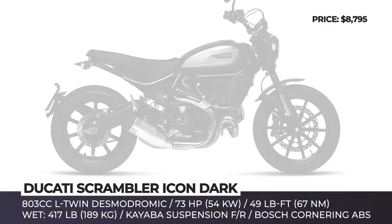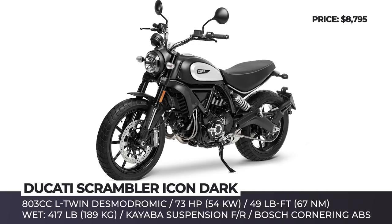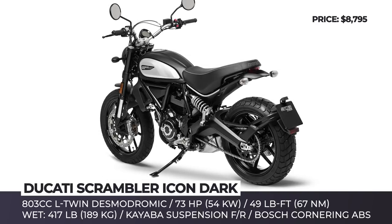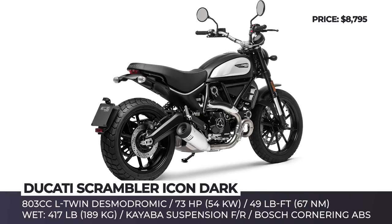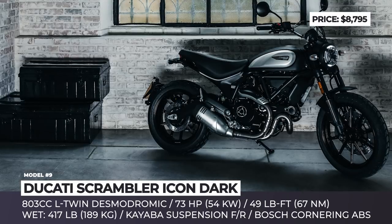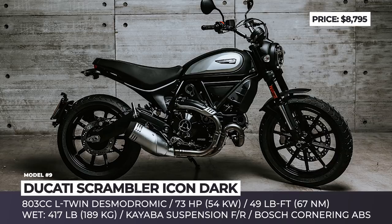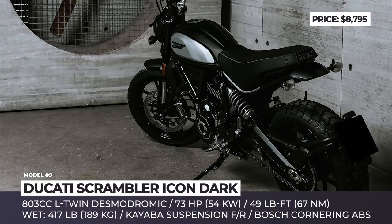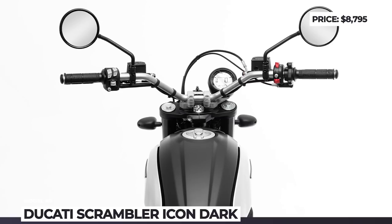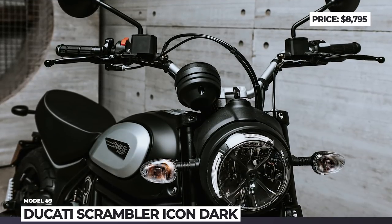Ducati Scrambler Icon Dark. We're used to the bright orange and yellow colors of Scrambler Icons, but this time it arrives in a strict blacked-out guise with matte black livery, machine-finished aluminum belt covers and interchangeable aluminum side panels. The newcomer keeps its original trellis frame, teardrop tank and a single-piece saddle. At its heart is an 803cc L-Twin Desmodromic with 73 hp and 49 lb-ft, which has already proven itself in the wild. The model wears premium components like an LED headlight with glass lens and DRL, Ducati multimedia system, dual-channel Bosch cornering ABS and Kayaba suspension front and rear. Notably, the Icon Dark launches at a $700 lower price, making it the most affordable Scrambler 800 in Ducati's range.